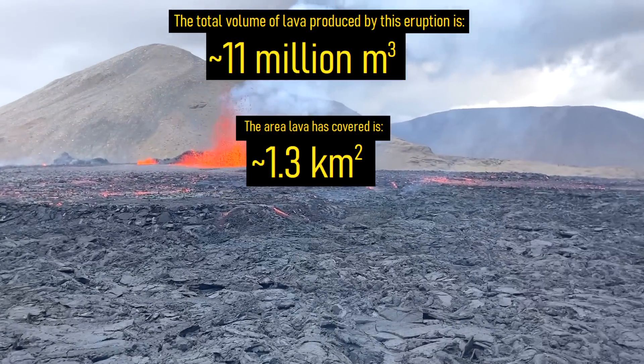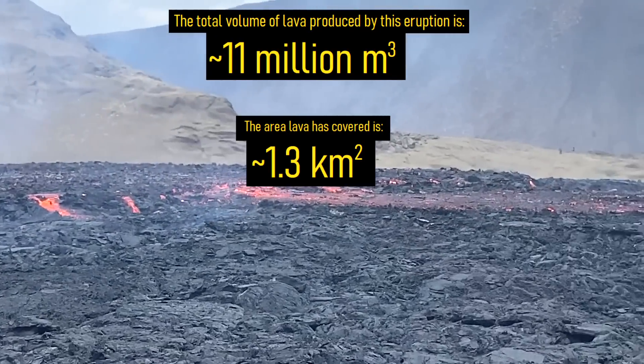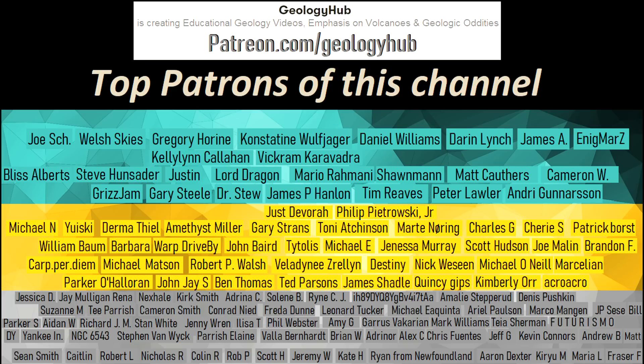Thanks for watching! If you would like to request a specific topic, please leave a comment below. I would also like to thank my new patron Philip Petrowski Jr. for supporting this channel. Thank you!